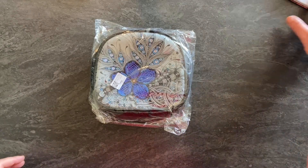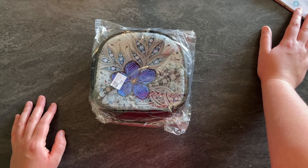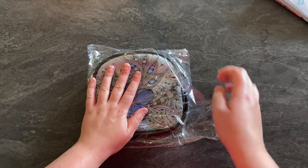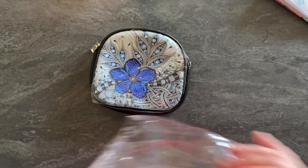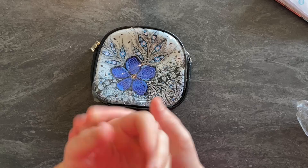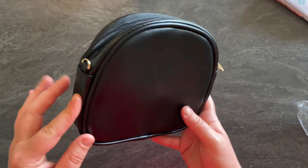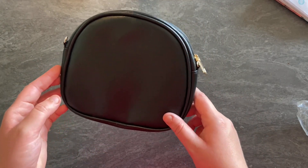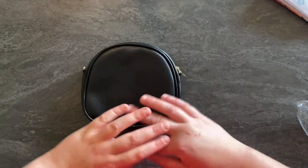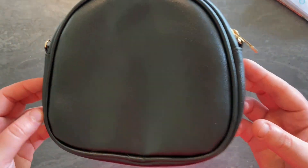Quand je l'ai vu j'ai dit : il est trop beau, je le veux ! C'est une sacoche avec une chaînette. Je vous dis tout de suite les prix : c'est un sac en cuir qui vaut 11 euros 34 et qui fait 19 cm sur 17 cm, mais on va vérifier tout ça. J'adore les sacs en cuir, ils sont parfaits, il y en a sur différentes tailles.